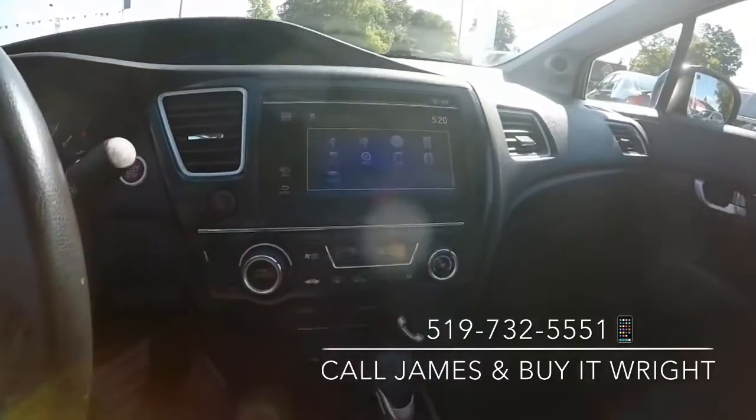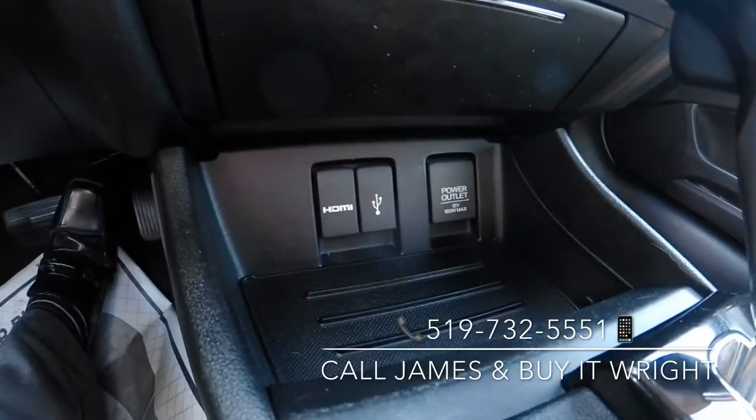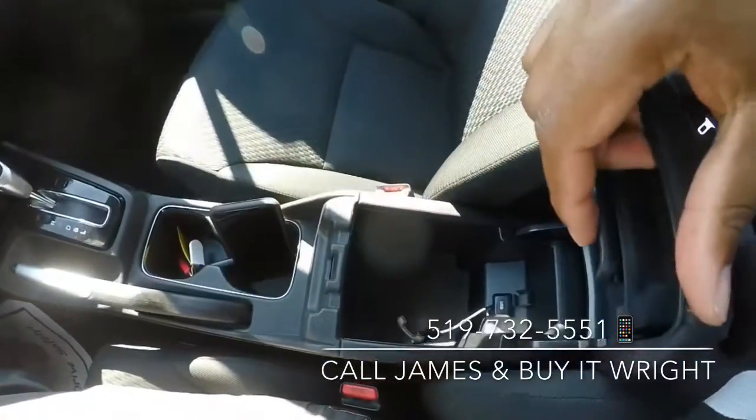You have a very simple to use climate control panel just down below with heated seats. And as you can see below here, you've got a couple of connectivity options: a USB port, an HDMI port, of course your 12-volt socket, as well as an additional USB port just inside the armrest here.